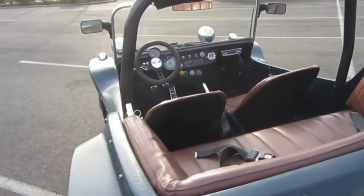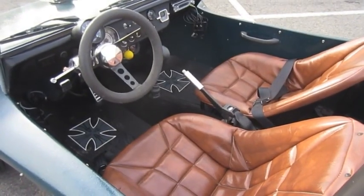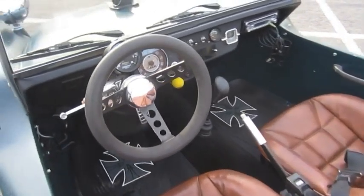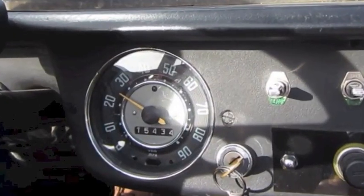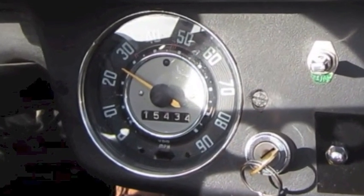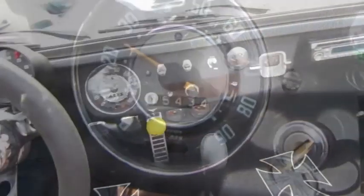It has a ball joint front end and light new tires, AM FM CD MP3 stereo, and an illuminated whip antenna with flag. All gauges are working, the body has no cracks, seat belts for four people, and a top in good condition.